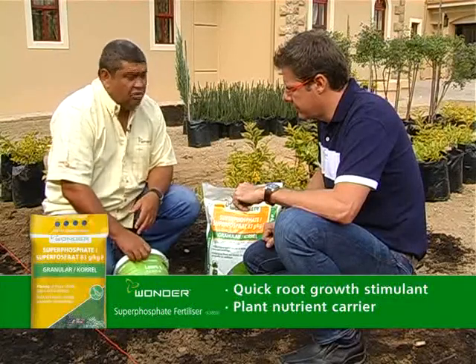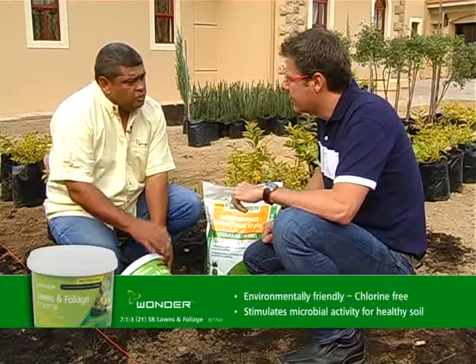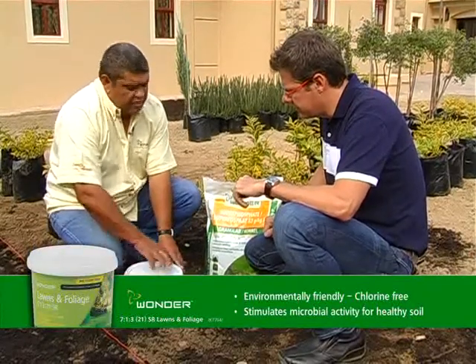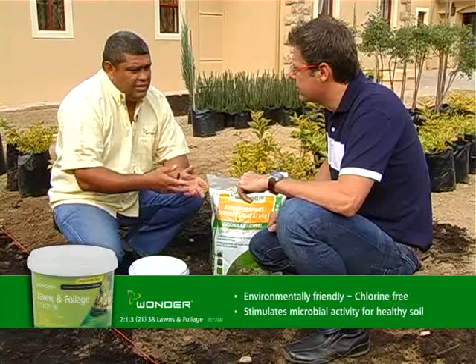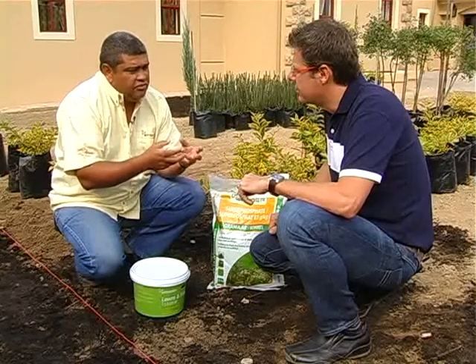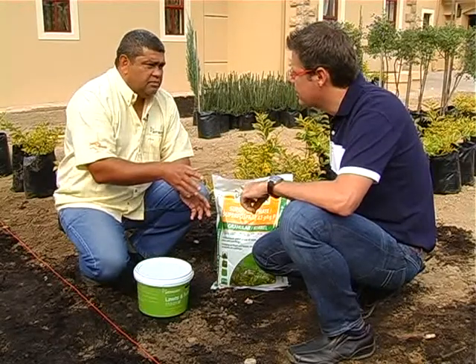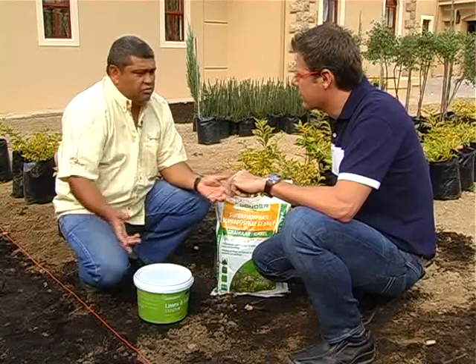One fertilizer you probably haven't used before because it's fairly new is this tub of fertilizer specifically blended for lawn and foliage. Wanda has been very clever in that they've coated the grains with humus — what that does is it encourages little microbes in the soil which act like little soldiers and activate the nutrients, making them more accessible to the plant. You're using a lot of foliage plants for the hedges, so this is specifically blended for those plants as well as lawns. Let's get planting.